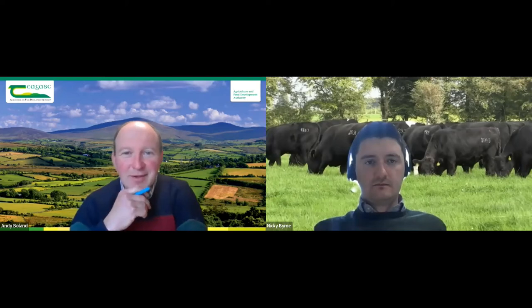Good morning everybody and you're very welcome to our webinar this morning. Sorry, we seem to have a bit of a technical hitch — we seem to have lost Pat. Nicky, good morning to you and you're very welcome this morning.